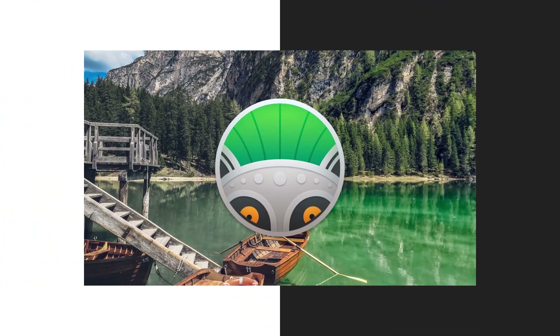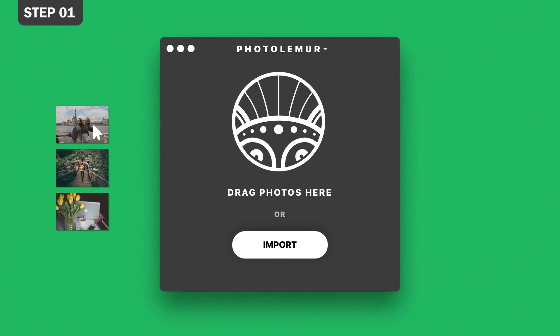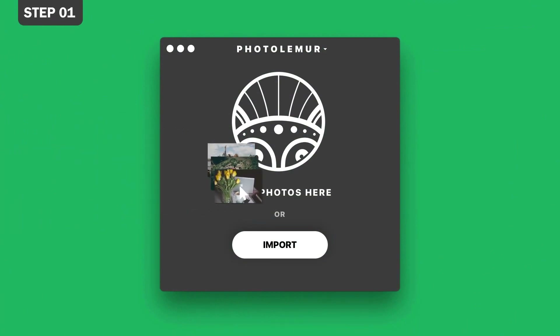With PhotoLemur, photo enhancement is easy. Step 1: Drop in your photos. Drop one or many images of any kind into the PhotoLemur app.